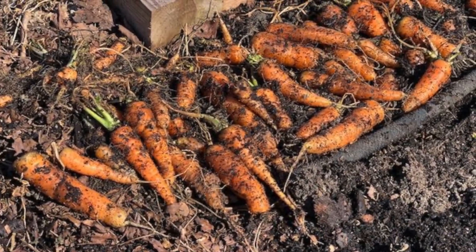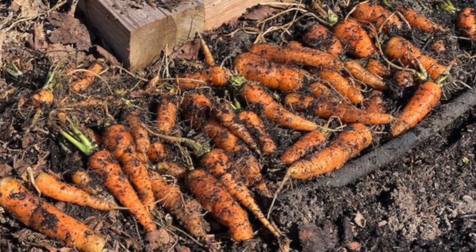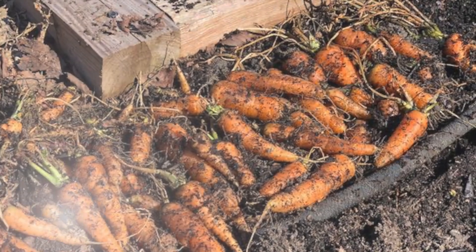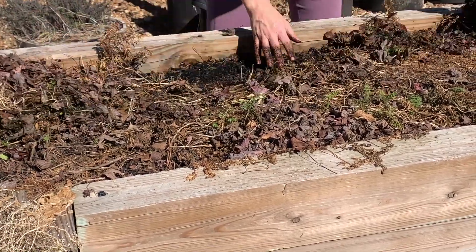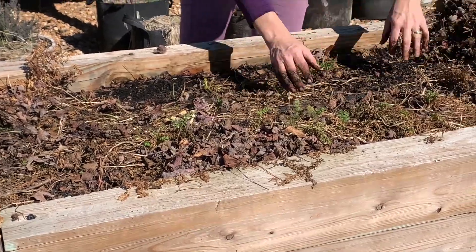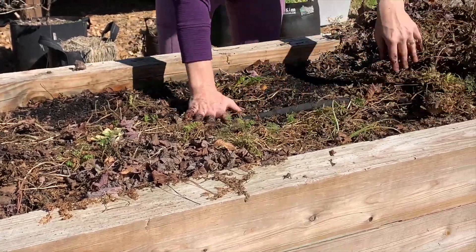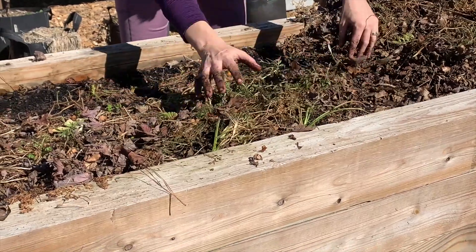That concludes the harvesting of the carrots that were grown in part shade. Let's go ahead and look at the carrots that were grown in full sun from the very beginning of the planting. I treated this side of the raised bed just the same, pulling off the leaf mulch to get ready to harvest. All of these were in full sun the entire time of their growth, from when the seeds were planted to now when they were harvested.